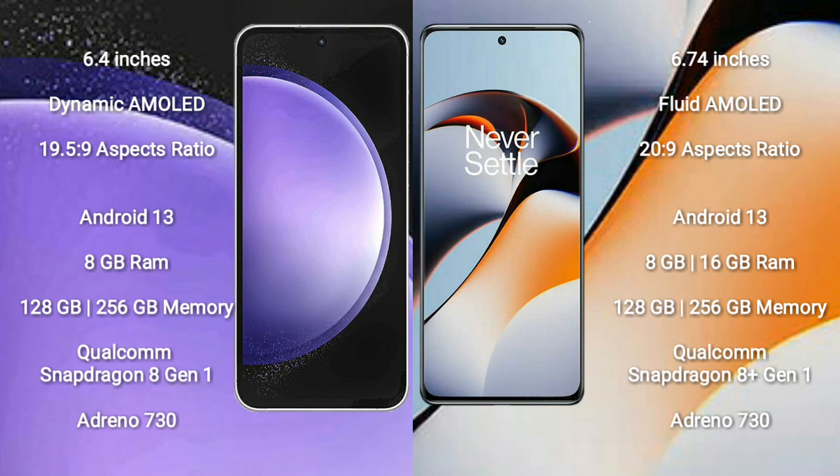Samsung Galaxy S23 FE runs on the Android 13 operating system. OnePlus 11R also runs on Android 13. Samsung Galaxy S23 FE comes with 8GB RAM and 128GB to 256GB internal storage.